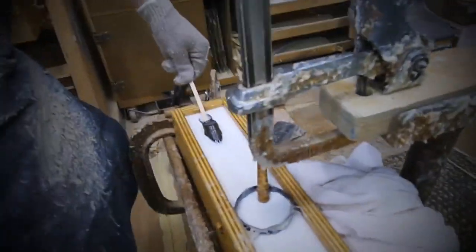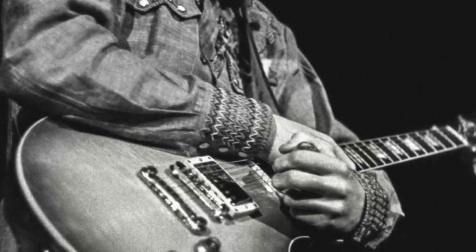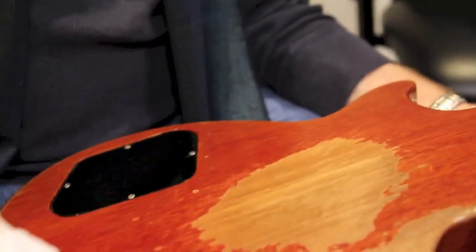When we set out recently to recreate Duane Allman's 1959 Cherry Burst Les Paul, we found ourselves faced with a new set of questions, a new set of challenges, and a long path between the questions and their answers.